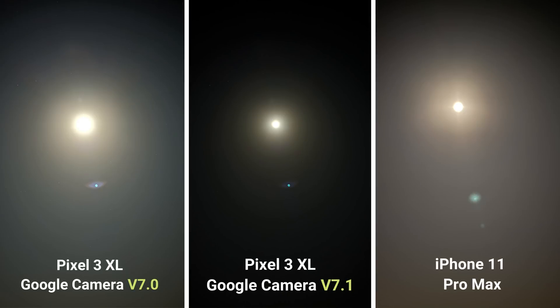Here is the final shot. In this image I tried to capture the moon — I know it's not really possible with any camera at the moment, but I thought of giving it a try. Version 7.1 surprised me as it produced the best image of the three.